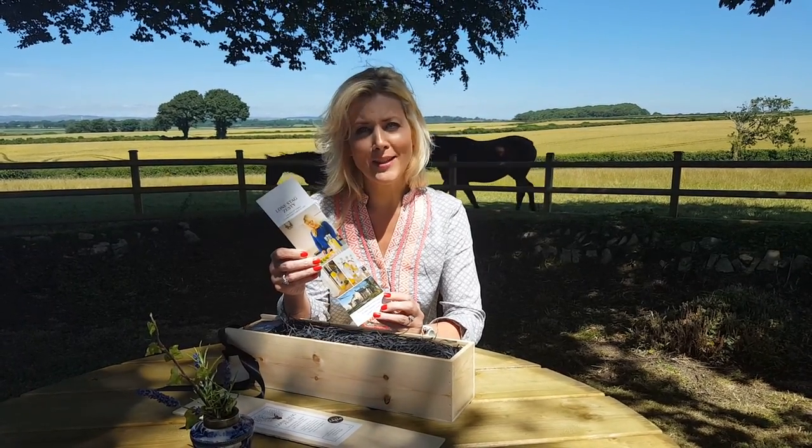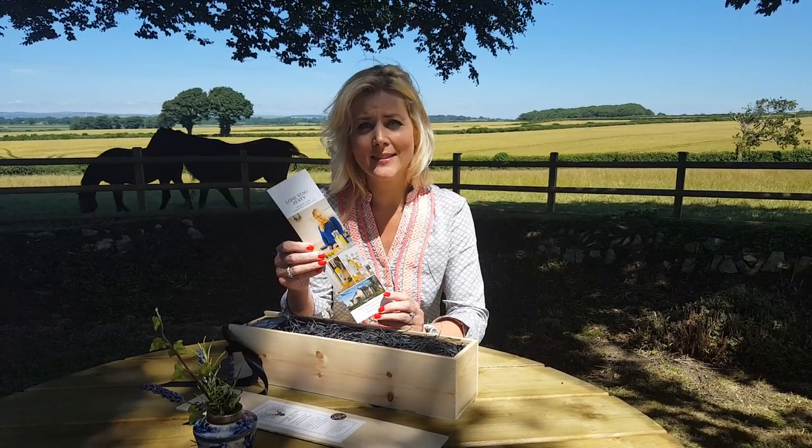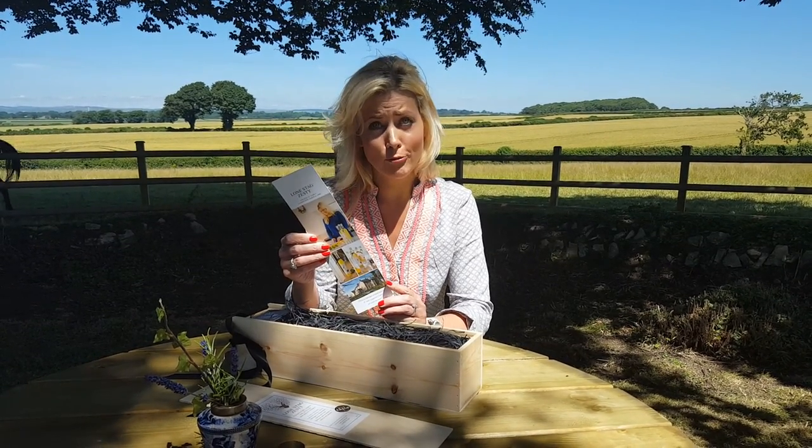It's made by hand by me here at the Rectory, in small batches — only 8 litres at a time.